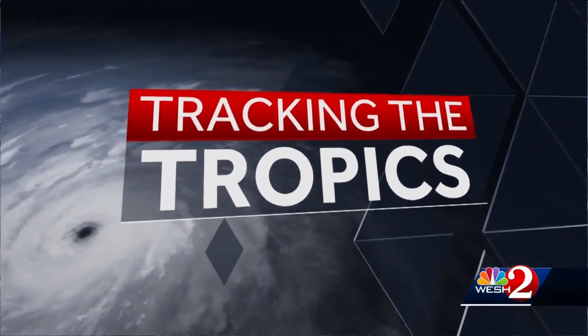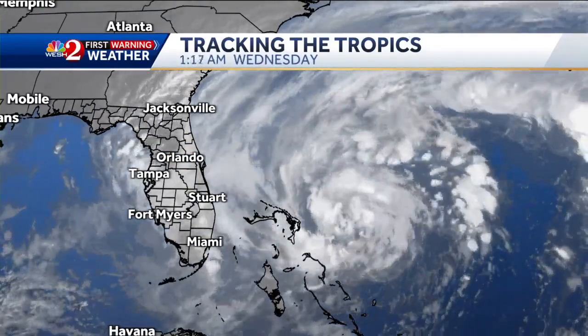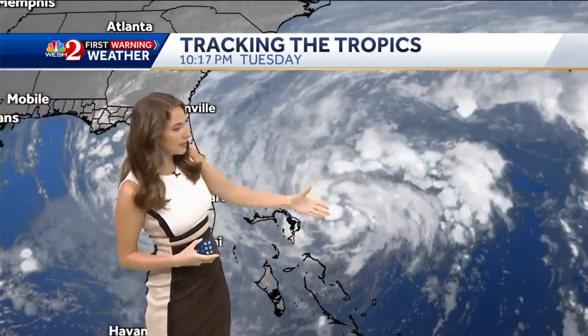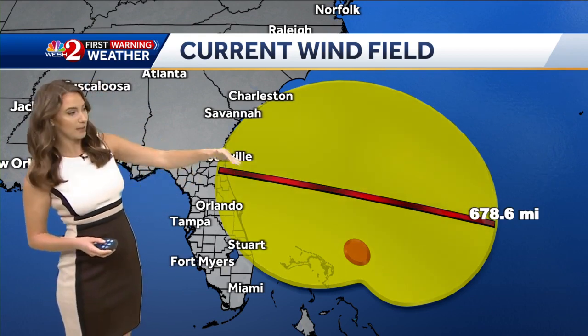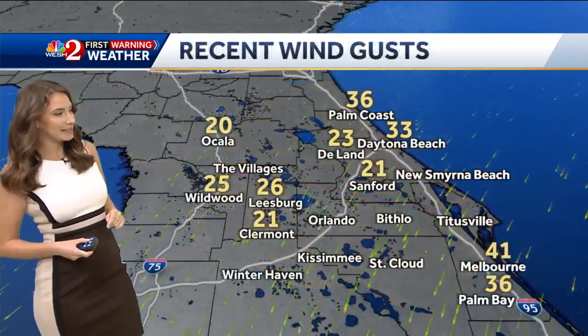We were talking about that wind field earlier. We want to show you how wide-spanning this is, because typically when we talk about tropical systems, the wind field isn't that large. But with this system, since it's made its transition from subtropical to tropical, the wind field is very expansive. Here's that center of circulation — it's now approaching the Bahamas, with that counterclockwise circulation. The current wind field is almost 700 miles in length, and we can already see some of those winds beginning to approach the I-4 corridor and I-75.